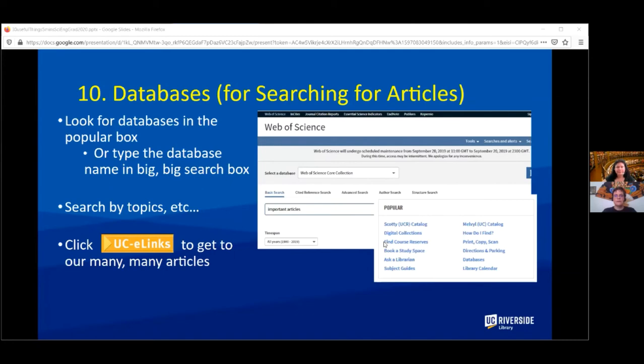Another useful thing: our databases. You use them to search for articles. You can look for databases in the popular box or just type in the name. Once you find the article you want, click on UCE links to get access. If you don't see UCE links, make sure your VPN is active.